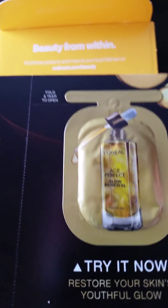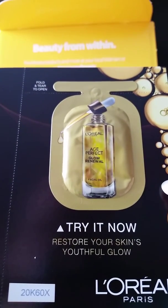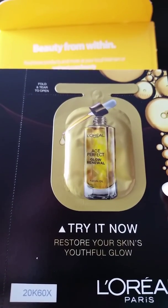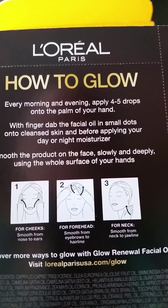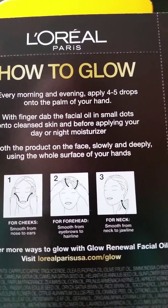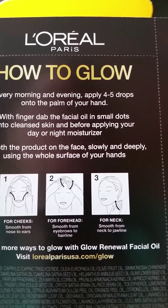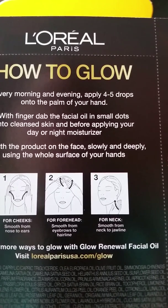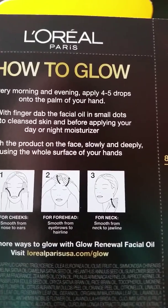Next is L'Oreal Age Perfect Glow Renewal facial oil — they even give you directions on how to glow. Every morning and evening, apply four to five drops onto the palm of your hand and dab the face oil in small dots. Never heard of this kind of product before — we'll have to try that out.